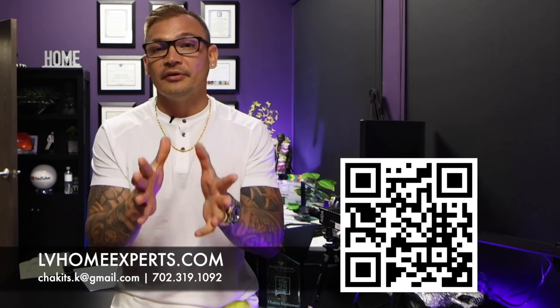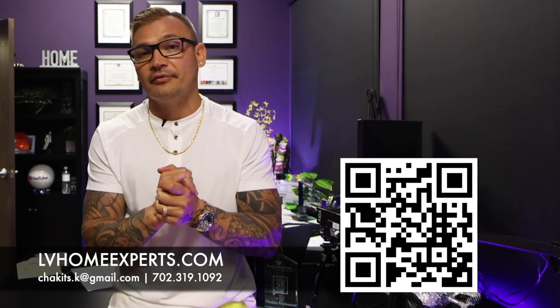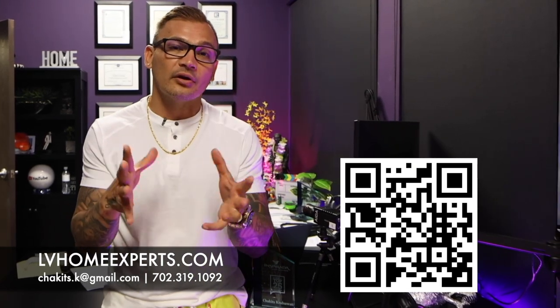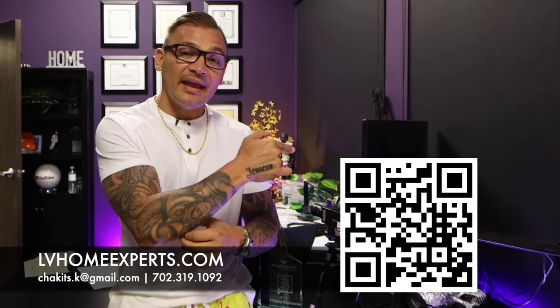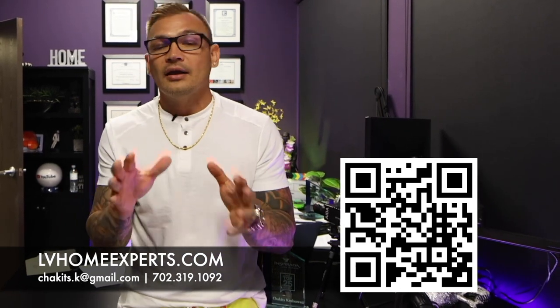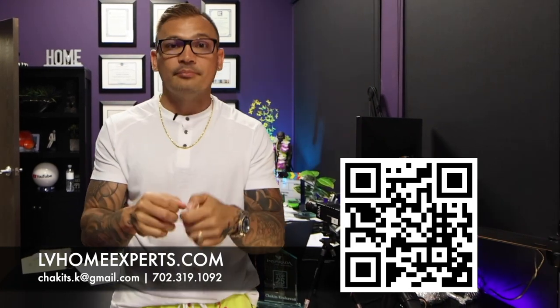If you guys want to check out all our video home tours, we have over 1,800 video home tours — just click on this video right here. If you're in the market and want to purchase a home, visit lvhomeexperts.com or scan this QR code right now. Also, if you love real estate and want to get into real estate, go ahead and subscribe to our second channel. Until next time, peace.